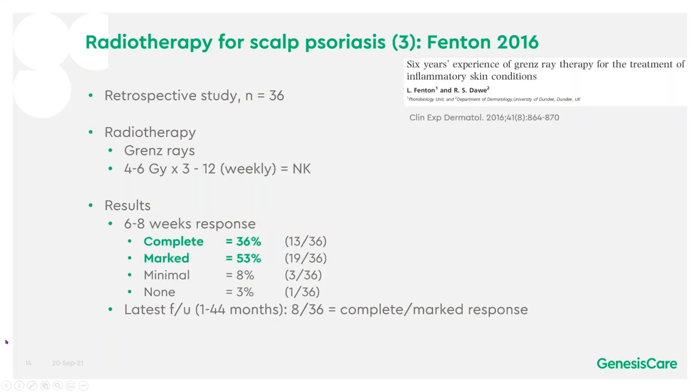A more recent retrospective study with 36 patients gave radiotherapy in a similar way but between 4 and 6 gray, given in a more empirical way between 3 and 12 times with weekly doses. At 6 to 8 weeks, there was a complete response of 36% and a marked response of 53%, giving a combined complete or marked response of 89%. At the latest follow-up, 8 out of 36 patients had a complete or marked response.